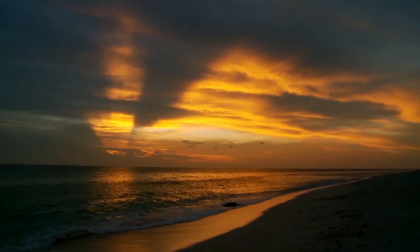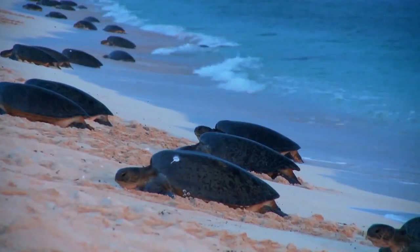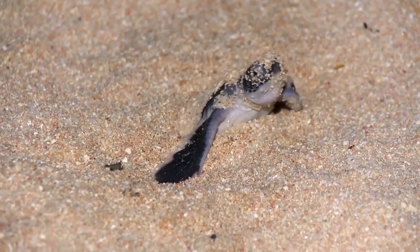Rain Island is really the jewel in the crown for the Great Barrier Reef as an island. It has the biggest concentration of breeding green turtles in the world.